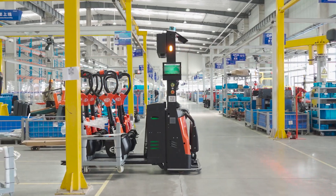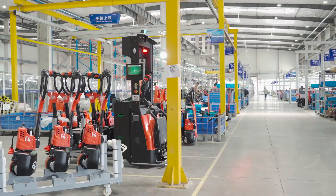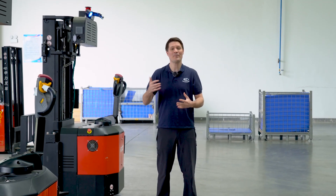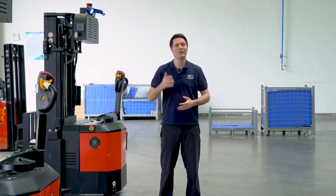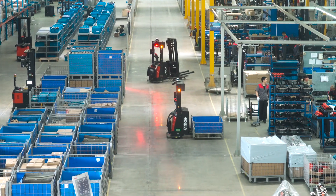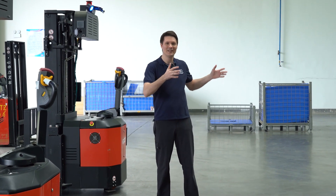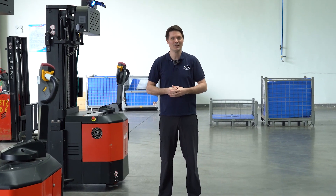After a pallet is brought into the production line and the material has been used, the robot will automatically pick up that empty pallet. Due to the barcode, it knows what has been on that pallet. It will then inform the ERP system and the supplier, and the empty pallet is transported back to the area where our suppliers pick them up to refill.